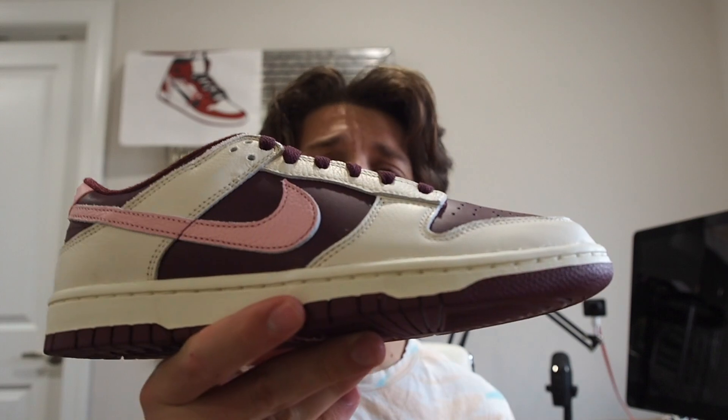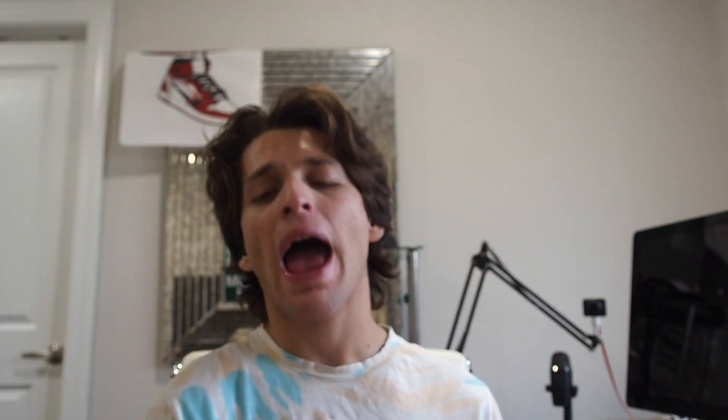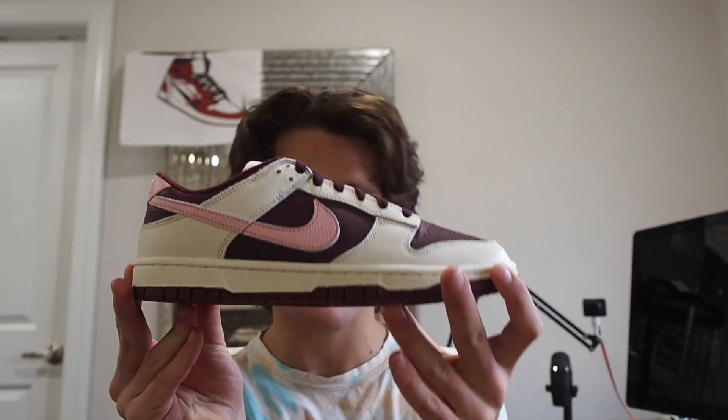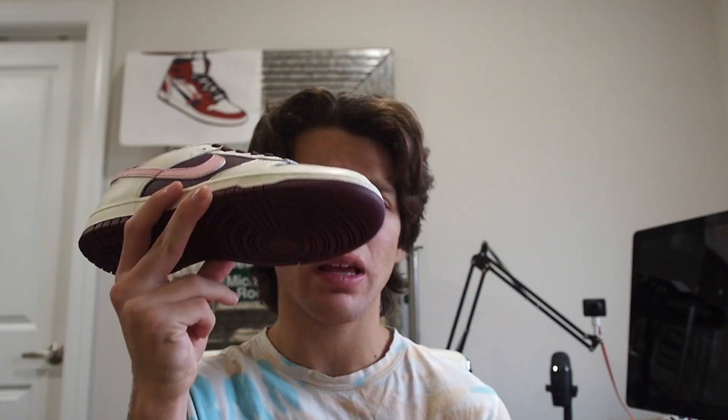They share some things in common with the Certified Loverboy Air Forces, with the hearts on the toe box and whatnot. And then you've got the Nike Dunk Low Valentine's Day. It is actually officially branded as such, so it is a genuine Valentine's Day tribute — making these a perfect shoe to get for someone special in your life this time of year.